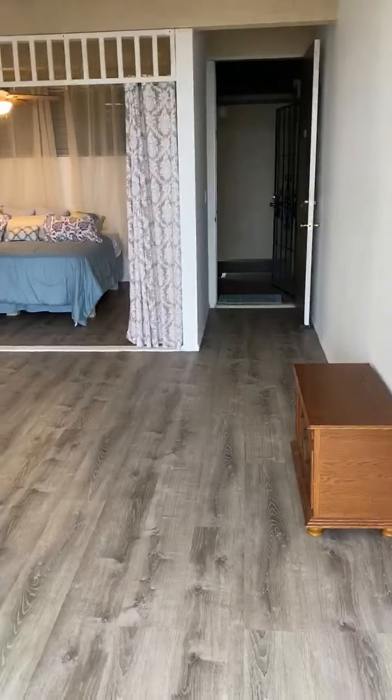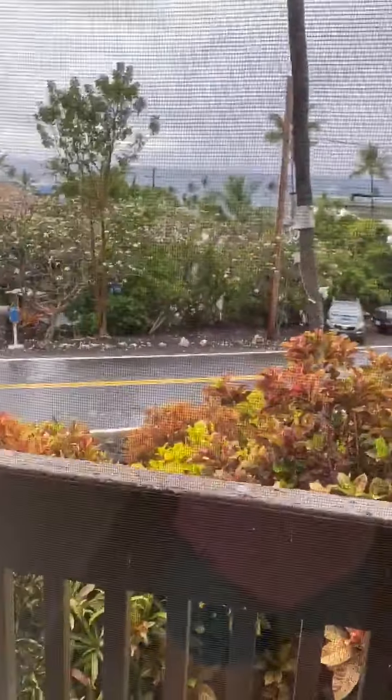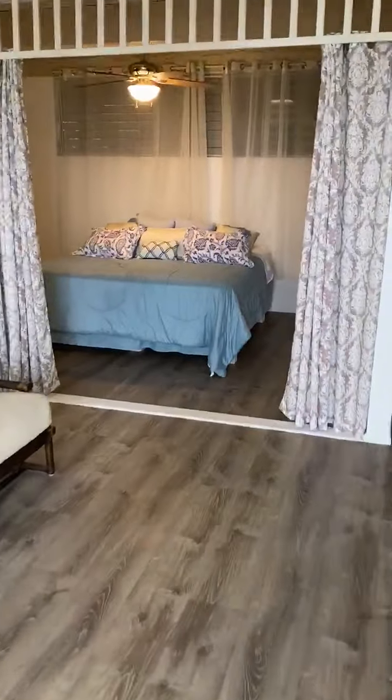It's a ground floor unit, so you don't have to climb stairs to get in, but there are going to be people who live above you and a little bit of traffic noise on Walloa Road at busy times of day. If you have any questions, please reach out. Thanks.